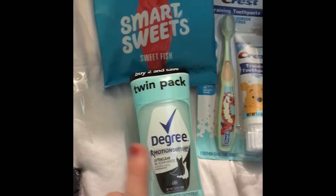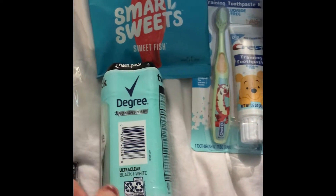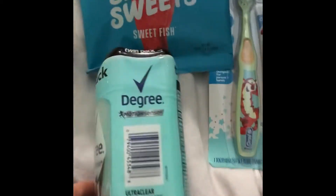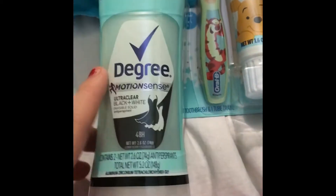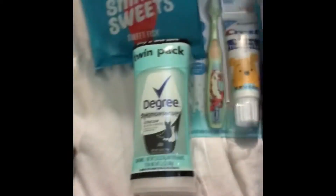I just got this twin pack of deodorant. It was $6.50 for two of them, compared to $4 for one, plus my daughter needed one. So I just got the twin pack of this Motion Sense — this is my favorite deodorant.